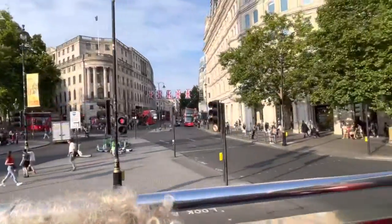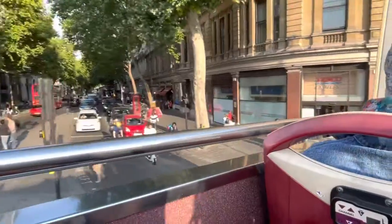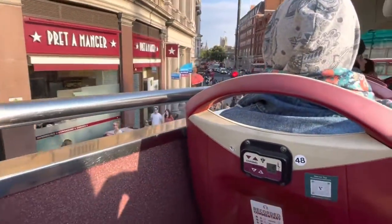So that's Trafalgar Square. Bye bye Trafalgar Square. A bit more of London — we're going to cross the bridge any minute now. I think I should do my own commentary for these buses, don't you?